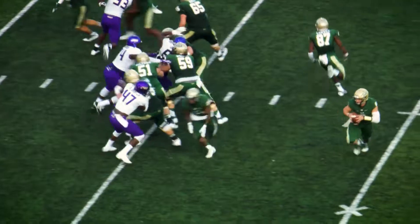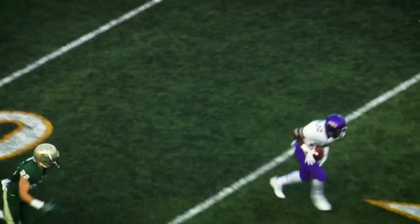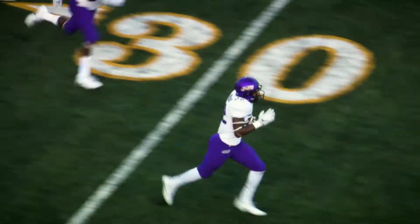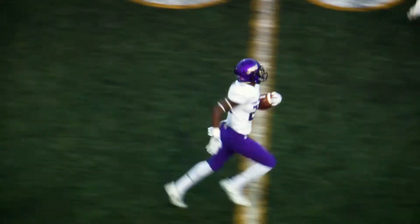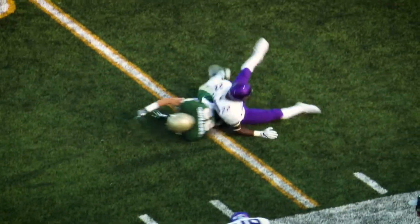Lowry goes in motion, play action, McKee rolling out to his left, Dukes giving chase, ball in the air — it's incomplete. It's intercepted — picked off by Rashad Robinson, and he's racing down the right sideline. Robinson inside the 30, inside the 25, dragged down from behind.